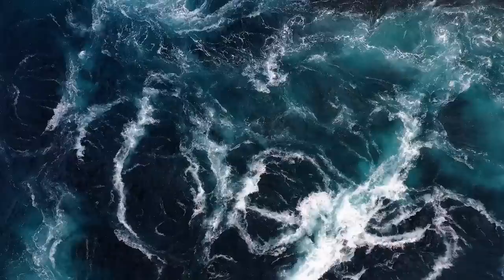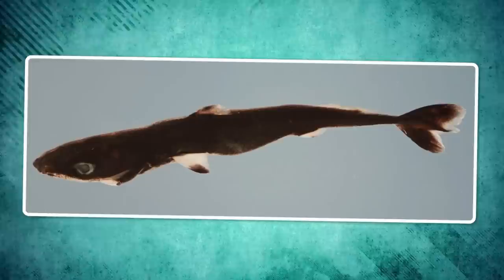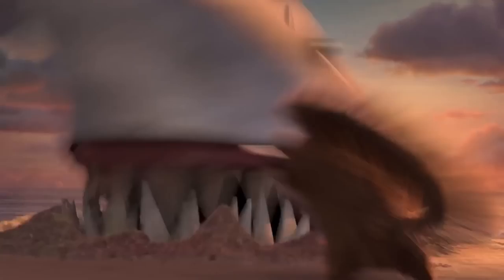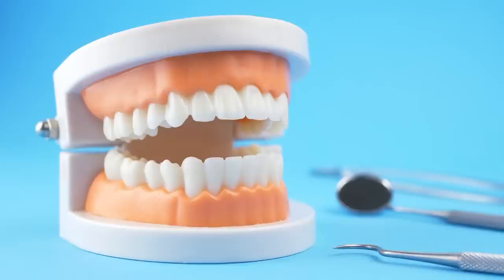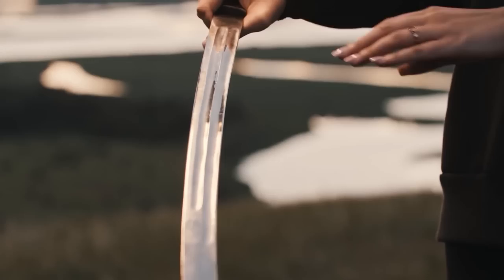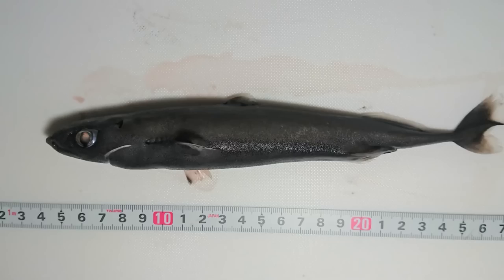The spined pygmy shark lives in all oceans except the Arctic, at a depth of 650 to 4,000 feet. It's one of the smallest sharks in the world — the largest individual reached only 11 inches in length. It's not dangerous to humans at all. For protection, Mother Nature endowed this little creature with luminous organs located on its abdomen. But even a shark like this can bite — the teeth of the upper and lower jaws are different. The former are small and narrow, while the latter are large, wide, and blade-shaped; when they close, they create a bite that allows the shark to cut prey like a guillotine. Its diet is based on small squid, glowing anchovies, and other small fish.